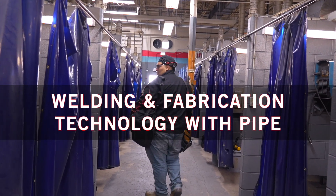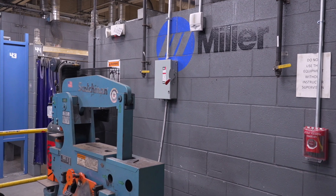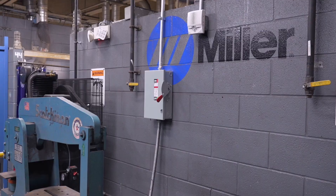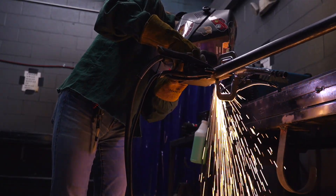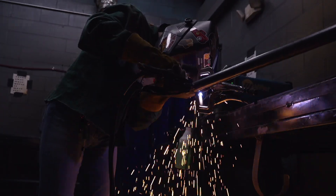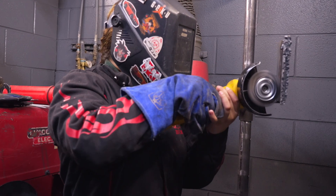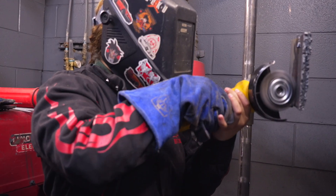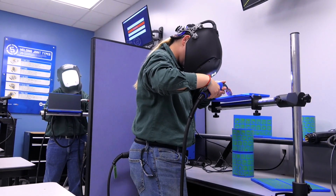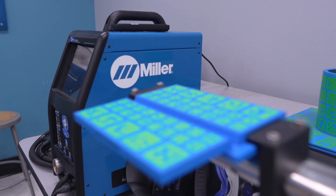Our welding and fabrication technology with pipe fitting program can help you master skills that are in demand and highly versatile. Construction, aerospace, infrastructure, transportation — all of these fields offer opportunities for trained, qualified welders. Our facility features fully equipped welding booths, tools from Miller Welding, and an augmented reality training room. Miller's virtual welding systems give you space to safely practice your technique before you pick up a torch.